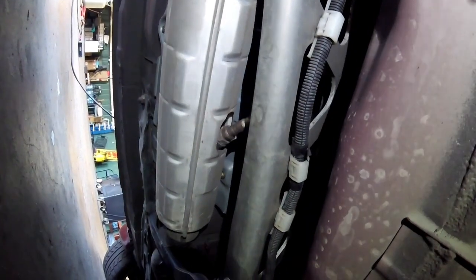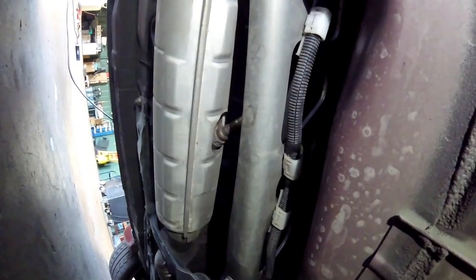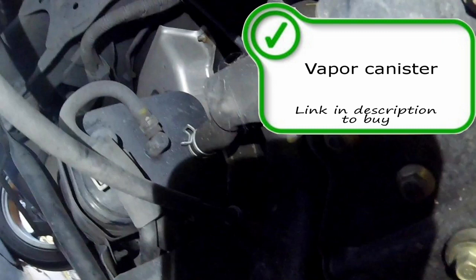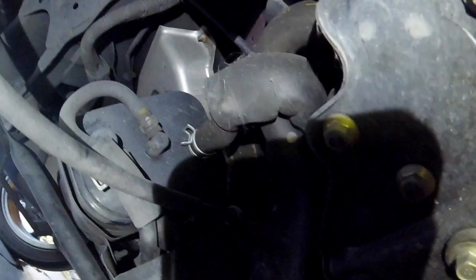To cover a few more emissions components in this video, here is your vapor canister, also called your charcoal canister. It is an emissions control device that traps vapors from the EVAP system and sends them to the fuel tank for later use. They very rarely go bad. This is your fuel vapor canister.